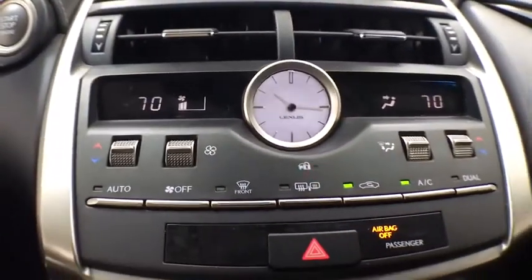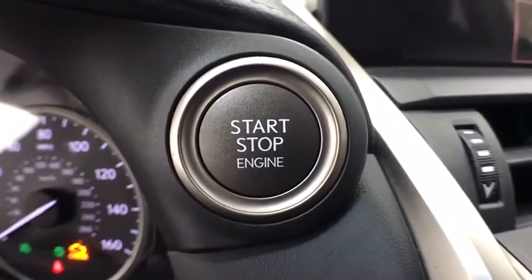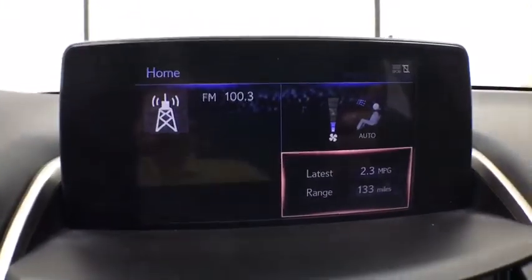Fog light, compass, trip computer, rear window defroster, power windows, security system, brake assist, remote keyless entry, panic alarm.